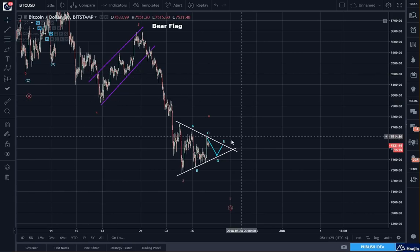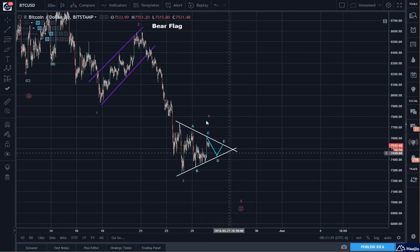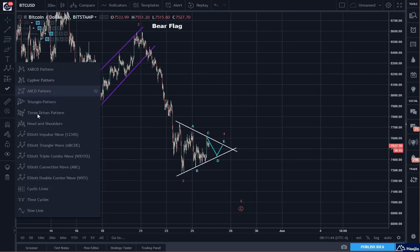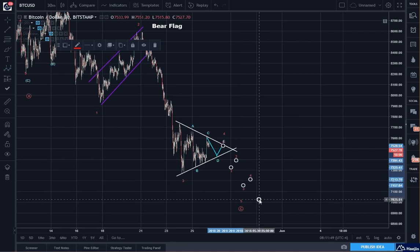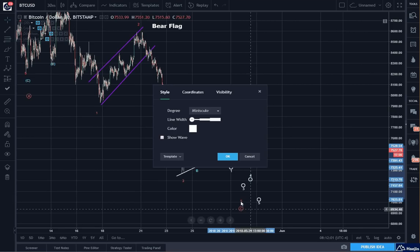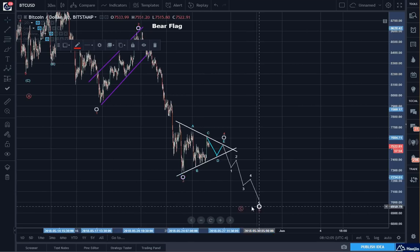So I think, if wave 4 belongs right here and the E is sitting on the top trend line, then we will likely be able to see 5 waves down — 5 waves down as the sub-waves of the red wave C.